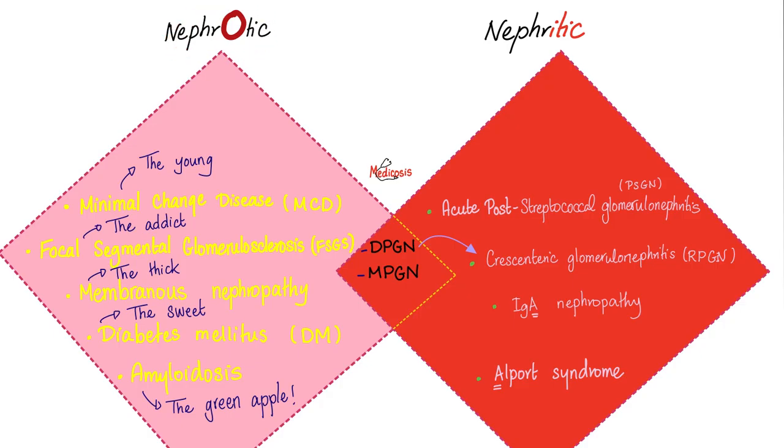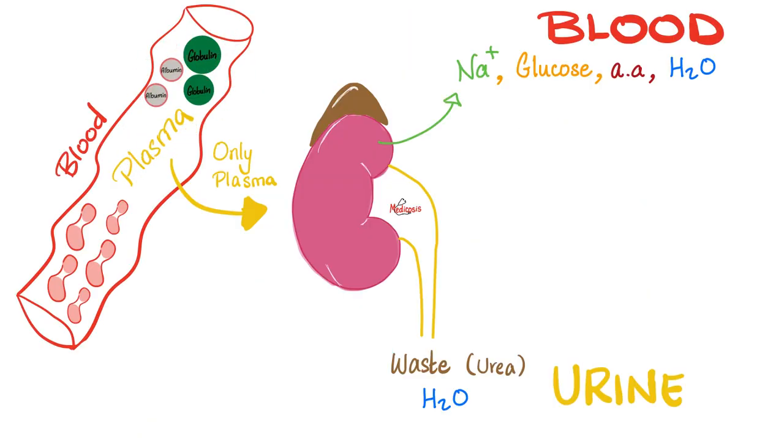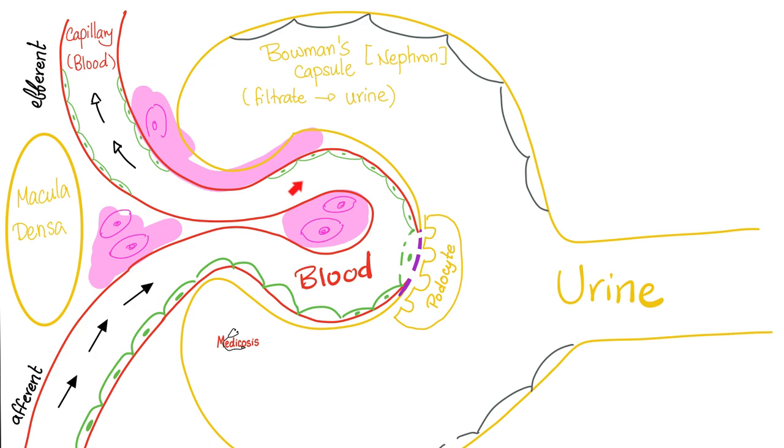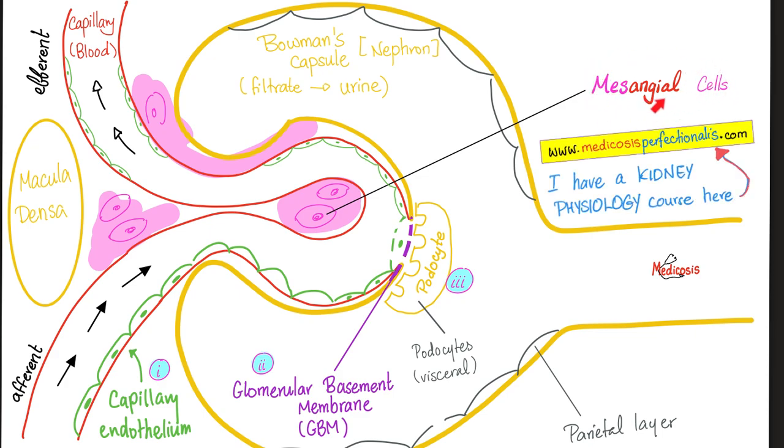We've talked about nephrotic syndrome before; today it's time for nephritic because Alport syndrome is here. Your blood is made of plasma and cells. The plasma includes plasma proteins; the cells include red blood cells. If your kidney is losing plasma proteins, that's nephrotic syndrome. If your kidney is losing red blood cells, that's nephritic syndrome. The glomerulus has afferent and efferent arterioles, the glomerular capillary tuft, and the Bowman's capsule. The pink cells in the middle of the capillaries are called mesangial cells — meso means middle, angio means vessel — the cell between vessels. Their function relates to factors that affect the GFR.